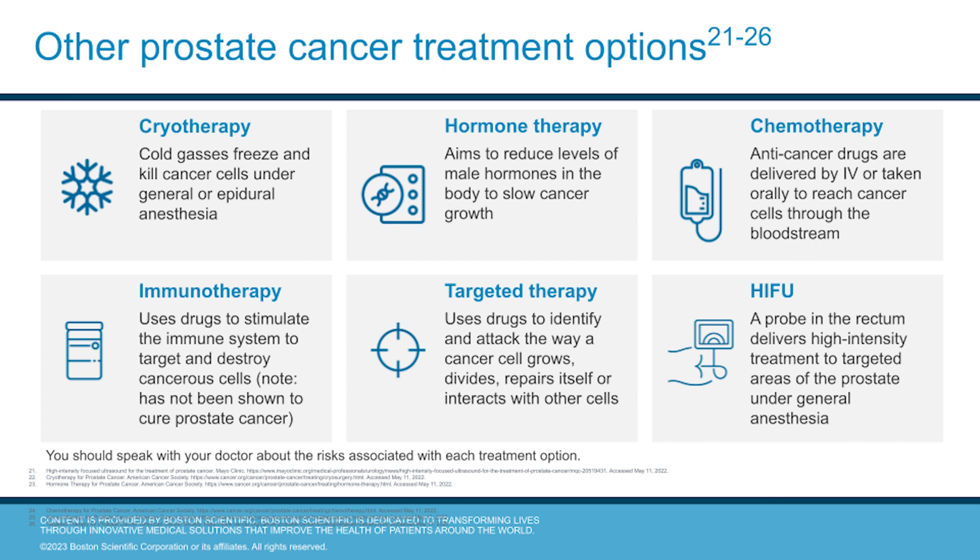Targeted therapy uses drugs to identify and attack the way the cancer cells grow, divide, repair themselves, and how they interact with other cells. HIFU, or high-intensity focused ultrasound, is performed under anesthesia and delivers a high-intensity treatment to target areas of the prostate with a rectal probe. You should speak with your doctor about the risks associated with each treatment option.